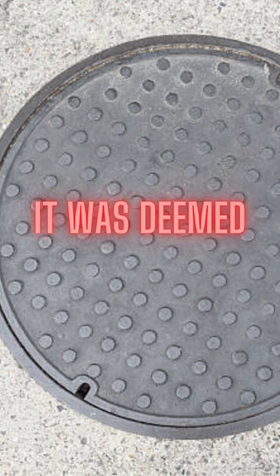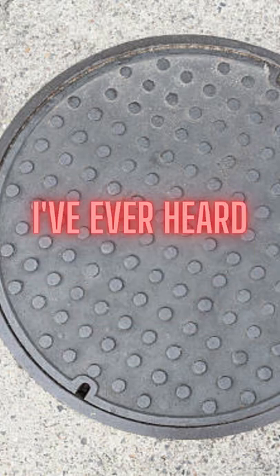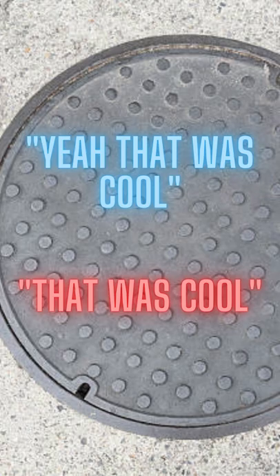It was literally deemed scientifically interesting, which is the most American excuse I've ever heard. That's just like government code for, yeah, that was cool. Let's do it again.